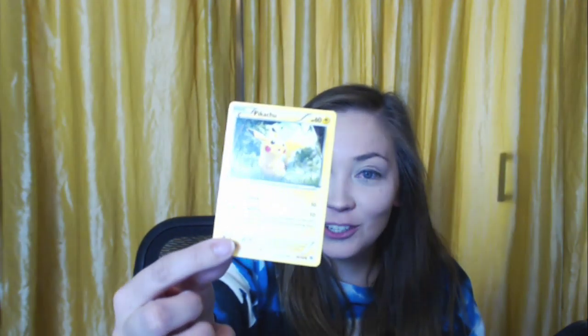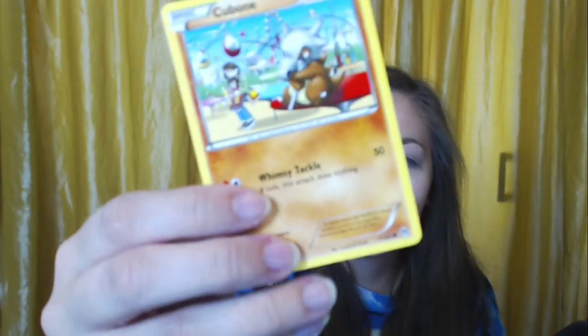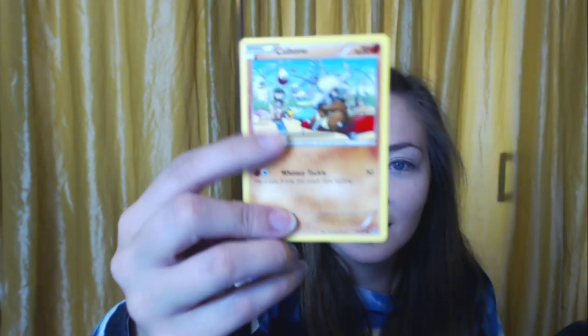A dramatic little baby Meowth. A Sigilyph. A Quilladin — Quilladin, it's like Aladdin, welcome! We got the evolution. A Beheeyem — can never say that one. A Seaking — pretty. An Inkay, different from the others. A little Pikachu. A Magnemite. A Cubone — is this one happy? No, still sad. There's a mom holding her baby in the background. Why does the Pokemon company love driving home Cubone's abandonment issues?